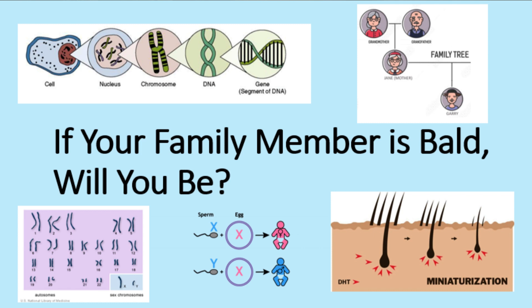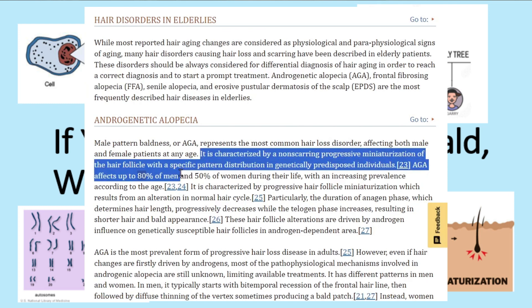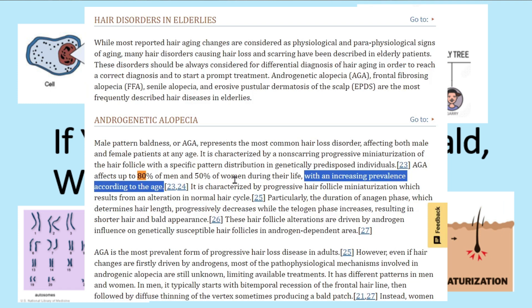It really depends on the particular genetics of the bald family members. If it's your grandfather and he's positive for the balding AR gene, you might be lucky and it bypasses your generation — or you might inherit it and have a significantly increased risk. However, 80% of men experience some degree of hair loss by age 80, so it's very unlikely any man truly escapes hair loss.